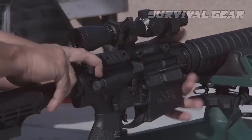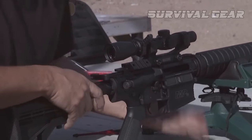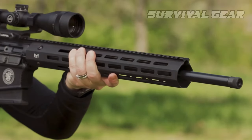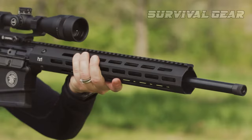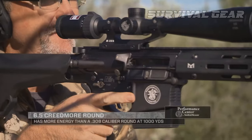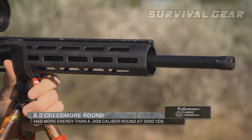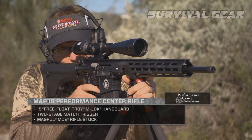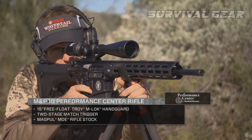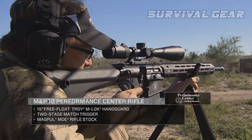At once, the rifle is unassuming and impressive — more the latter once you see it print. A steady MOA-producing machine. The 16-inch barreled M&P-10 is likely all most shooters would ever need out of the brutish end of ARs. If they did want more, S&W has them covered with a Performance Center 6.5 Creedmoor rendition. Suffice it to say, that iteration drifts away from affordable, but for those who put a premium on long-range accuracy, it still proves a value.